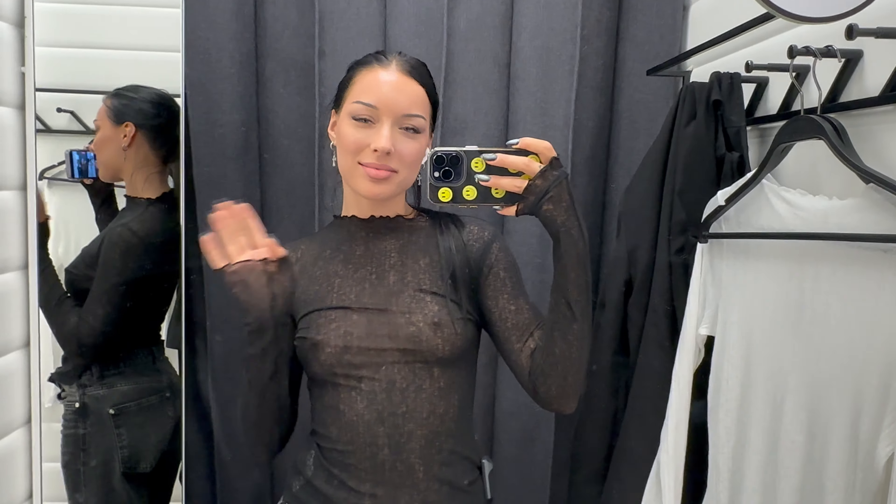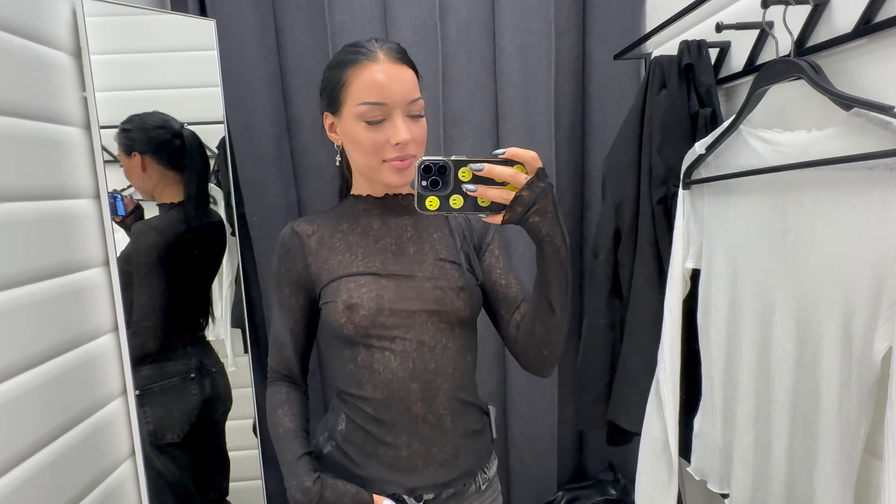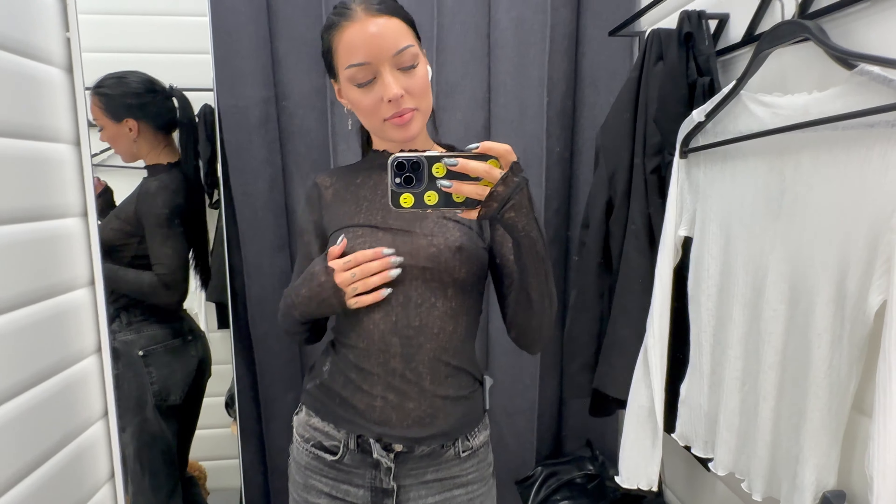Hey everyone, welcome back to my channel — it's Katcha Fashion here. Today I'm excited to show you some fabulous pieces I've picked out. Don't forget to hit that subscribe button and the bell icon.